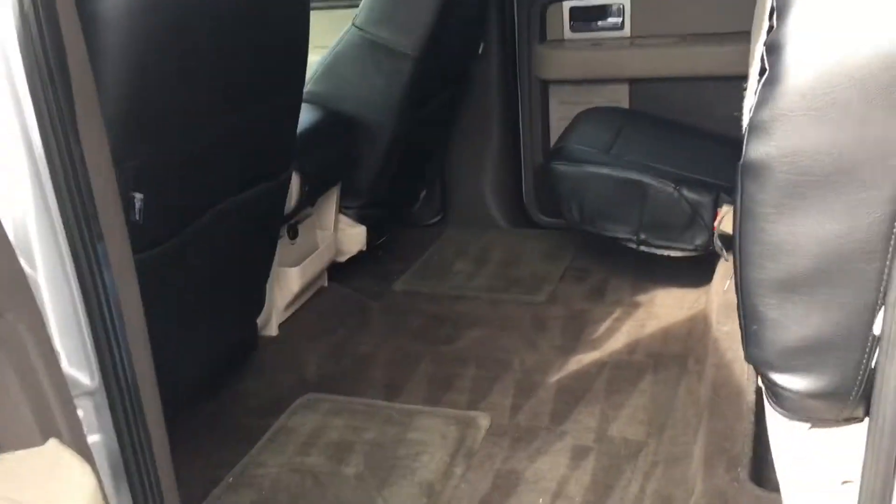In the back seats here, very spacious, and the back seats fold up, giving you even more room.